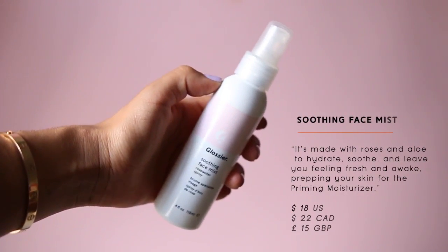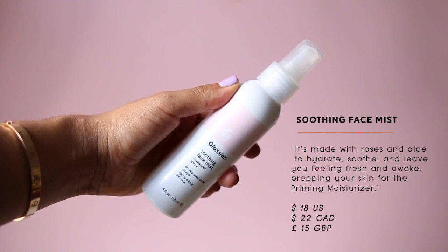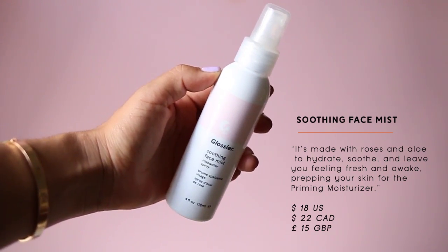The Soothing Face Mist is a pass for me. It's a rose water and aloe spray at $18, but the application isn't even — it sprays hard and blotchy on my face, and it burns around my eyes. I prefer Mario Badescu's rose water spray. If you need a rose water spray, you can get that at Ulta with no issues.